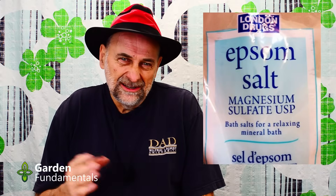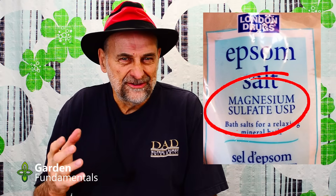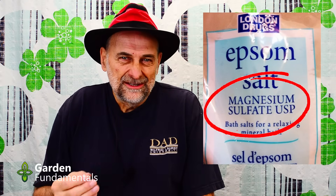Myth number three: Epsom salts. This one is so common online, in books, and in videos. Everybody is telling you that you need Epsom salts and that it's a great fertilizer. But if you look at the package, it tells you what's in it: magnesium and sulfate. As it turns out, most soil has lots of magnesium, so it doesn't need any more. And most soil has enough sulfur too — plants only need a very small amount. In that case, magnesium sulfate does nothing for your soil.